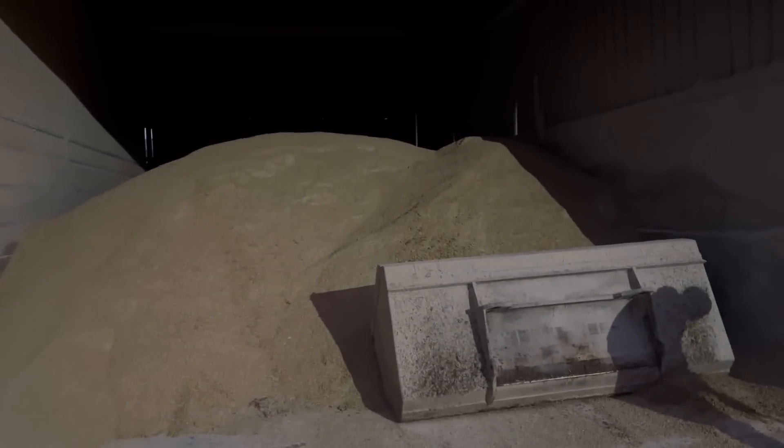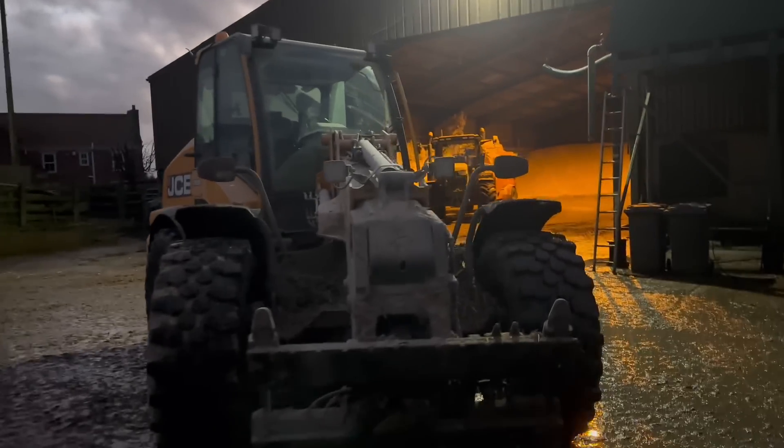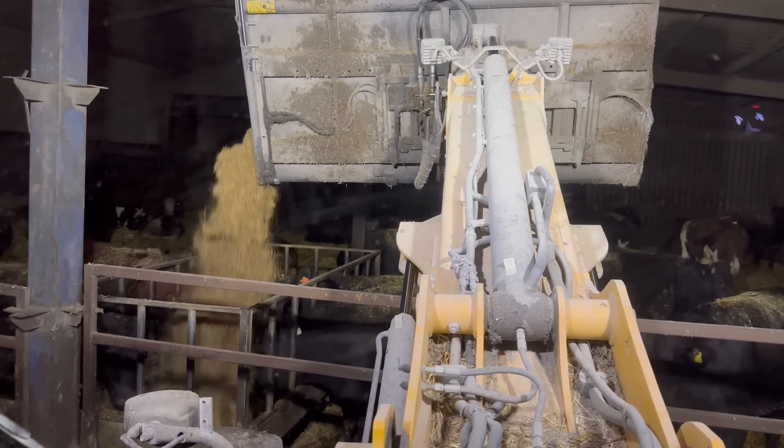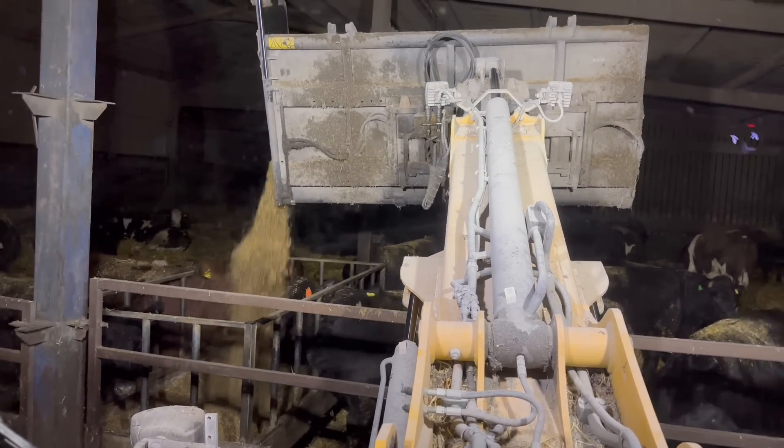Andy's just got to put a pin through this end and then the job should be a good one. Getting dark — he's tidied in the barley by pushing it in with the bucket. Now it's time to get some feeding done with the TM. Lights are on, getting everyone fed, and it's time to feel a little bit tired.